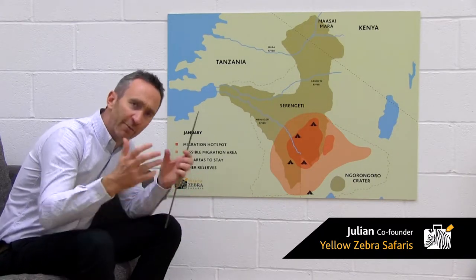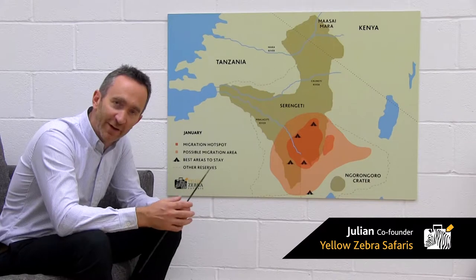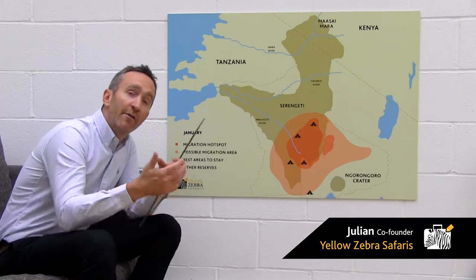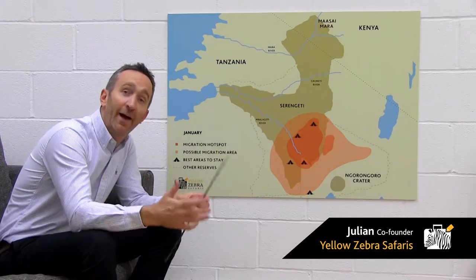January, February, March, April — very difficult to tell apart. The herds are located in the Southern Serengeti and Northern Ngorongoro Conservation Area, the Serengeti's short grass plains. It's an area of incredibly rich volcanic soil, very nutritious grasses — the perfect place to raise a young wildebeest, and that's what's happening at this time.